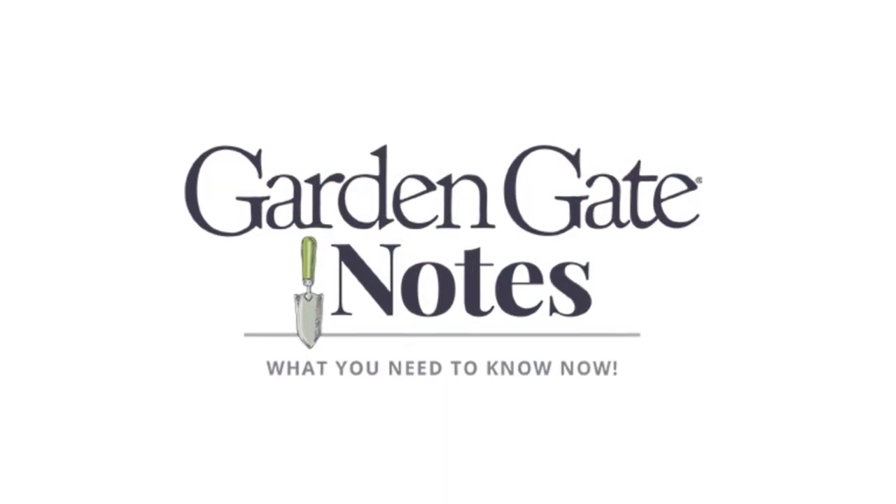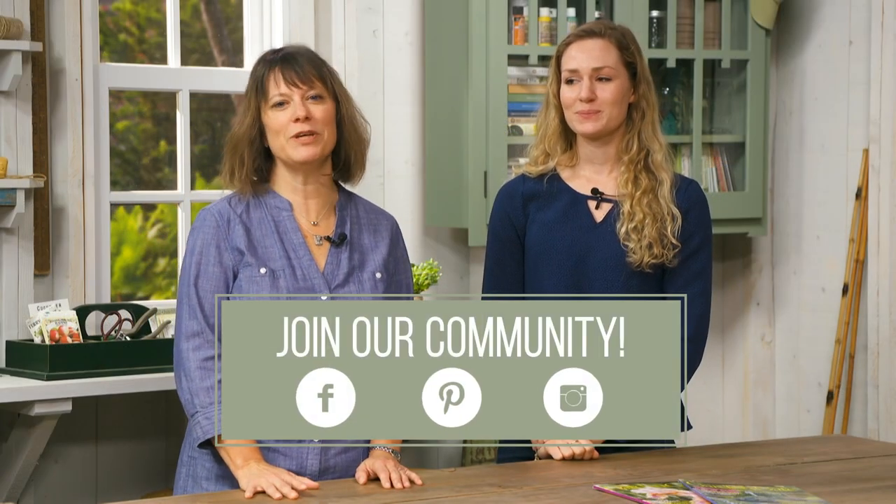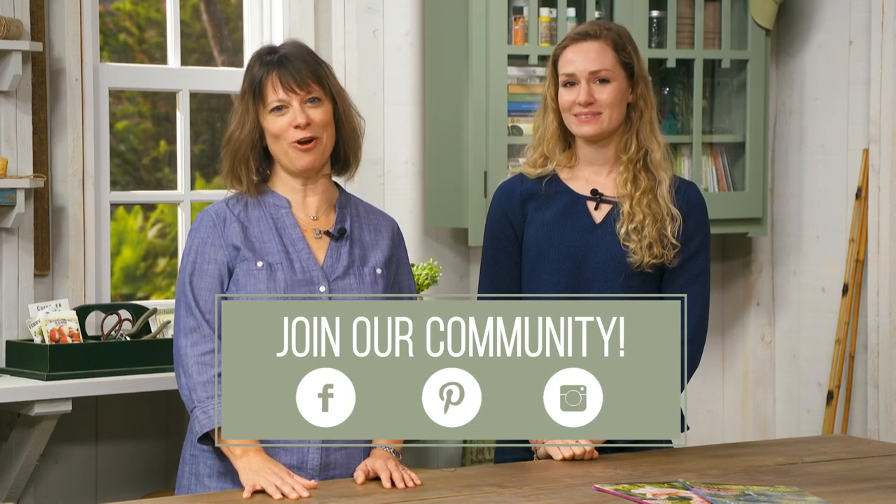As we all know, gardens change with the seasons. That's where our free weekly newsletter comes in, so what you need to know now comes right to your inbox. Follow all of this and more on Facebook, Pinterest, and Instagram. And in the meantime, happy gardening.